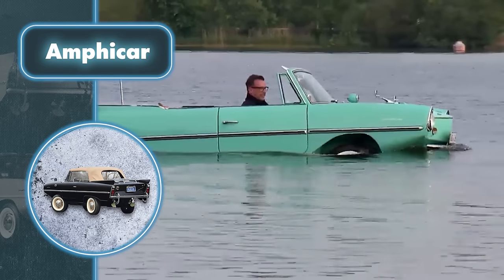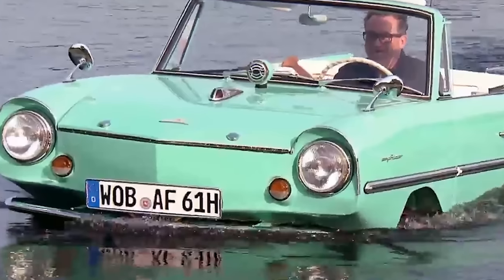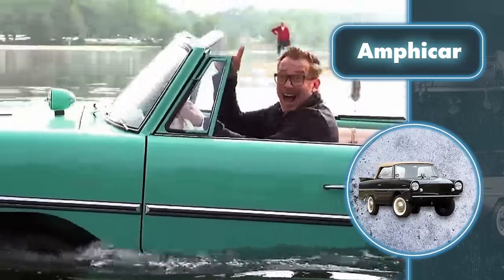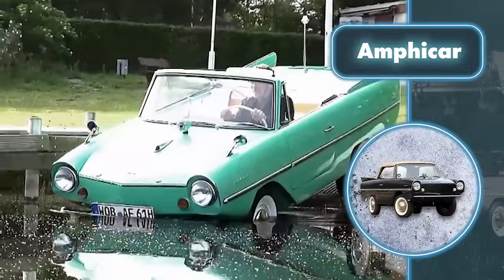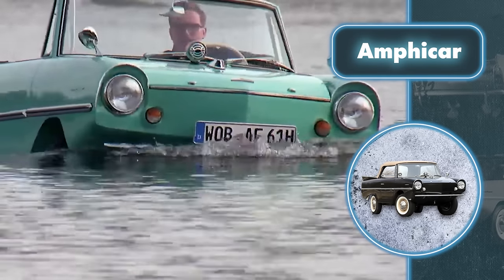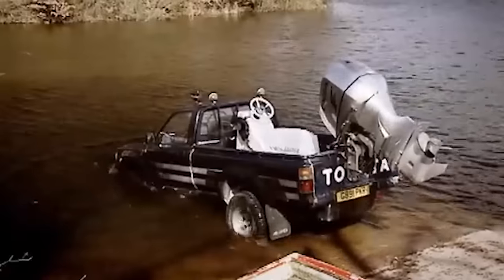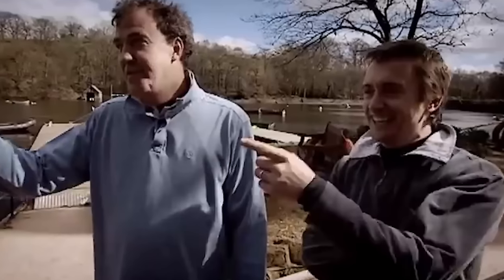While this might seem slow, the Amphicar is confidently headed to its next exhibition, where it's likely to be snapped up by either a wealthy amphibious vehicle enthusiast or a collector of rare automobiles. If the Amphicar doesn't find a buyer, it could still enter a competition for amphibious vehicles. While it might not grab the top spot for technical prowess, it's sure to win the hearts of spectators.